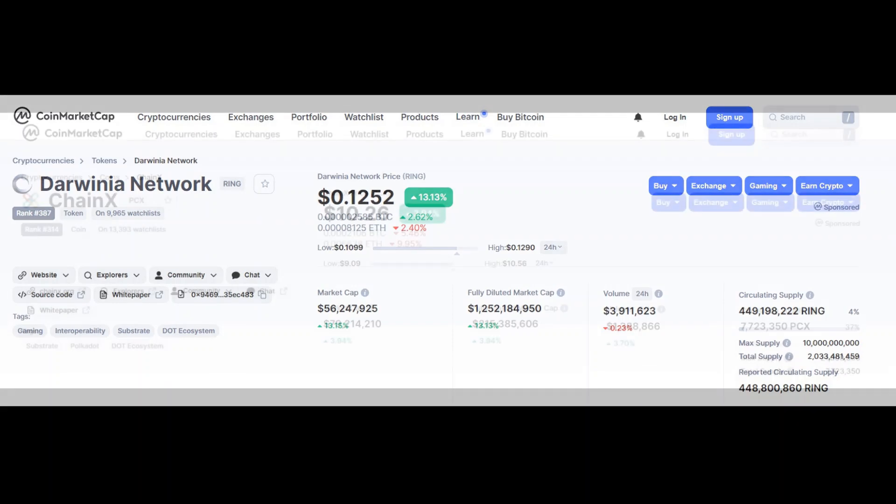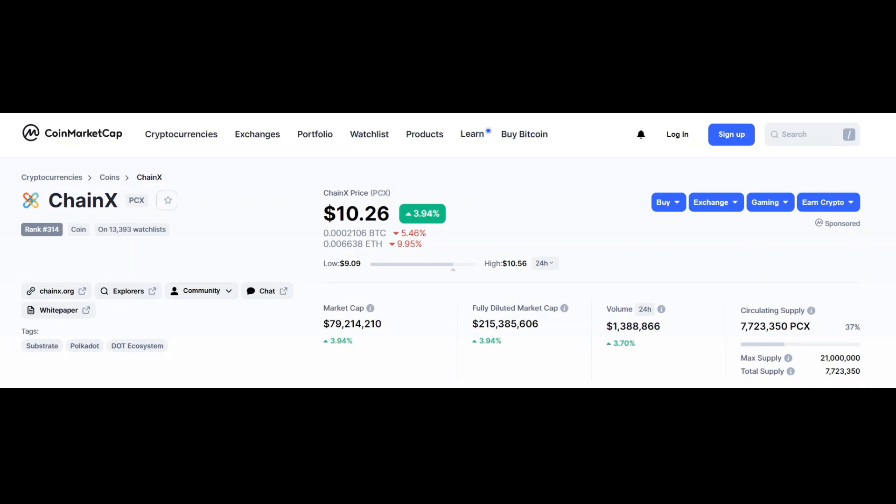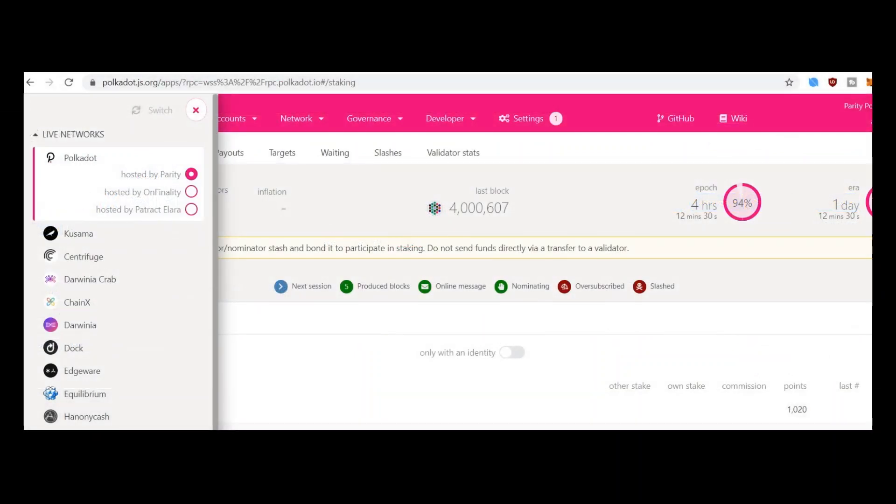Kusama will remain at a 10 million total supply with an annual inflation of 10% for funding validators and nominators. One interesting point answered was in relation to projects getting a free parachain slot without the need of a crowd loan, because they serve an important purpose for both the Polkadot and Kusama networks — such as a bridge which would remove work from the relay chain. Think of Interlay, ChainX, and Ren's competitor here, who have no token to offer but will still be a parachain.